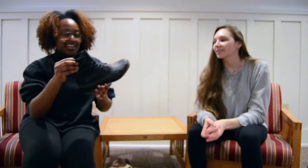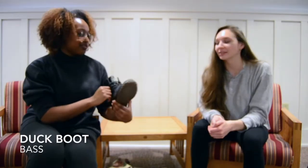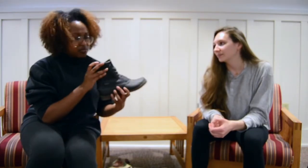I also got a Ducas boot. My place gets a lot of snow, and snow hates us.